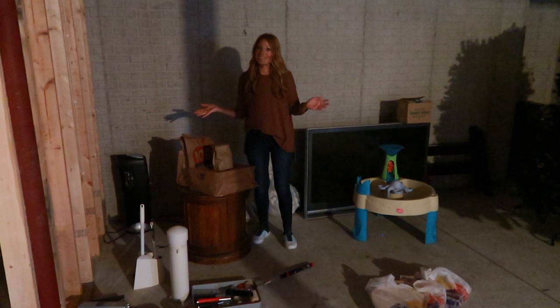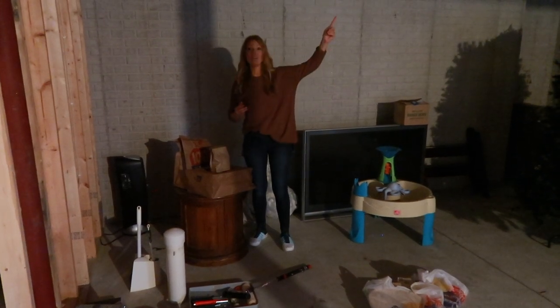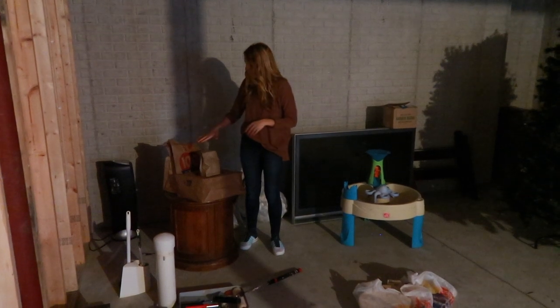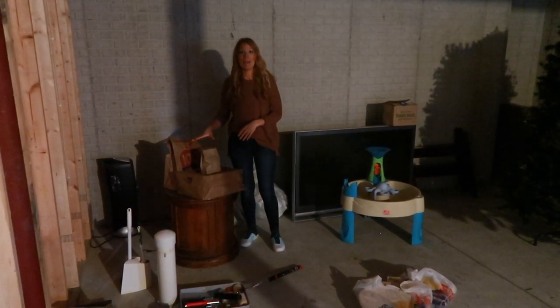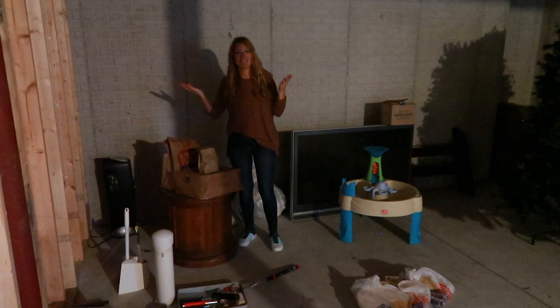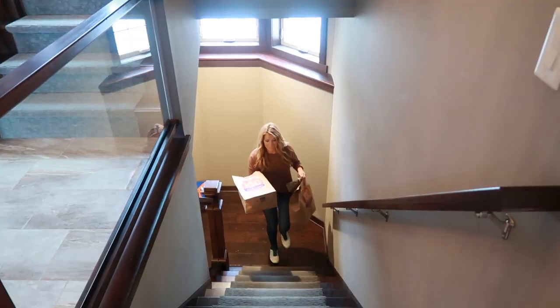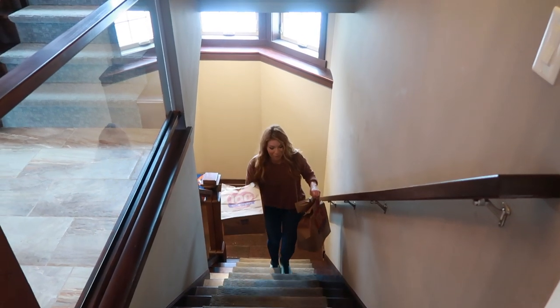It's a dark dungeon in here. We have our seeds right here - they're in paper bags, but I'm going to bring them up so you guys can see better. We're going to head upstairs and go through them. Now you saw the least prettiest part of our house.